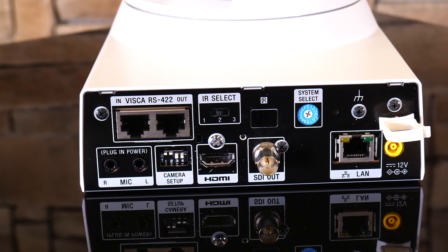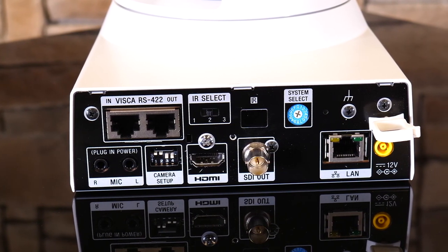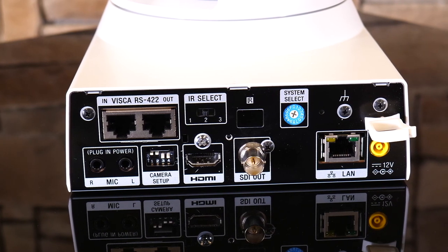Sony made this camera a breeze to install. With a single category connection on the back, you have PoE, control, network streaming video, and NDI-HX — all with one connection.